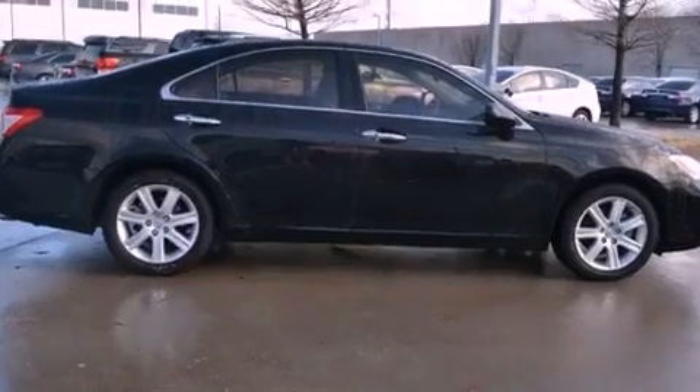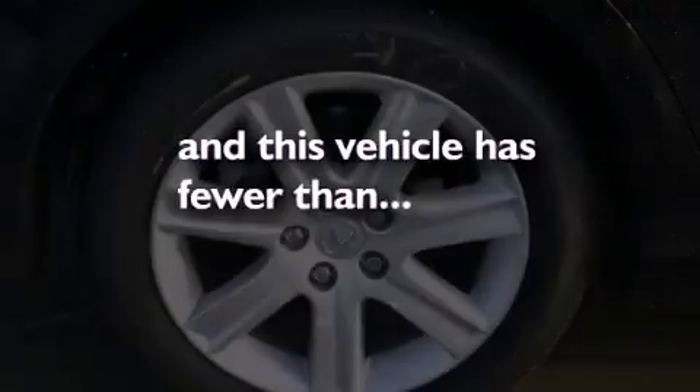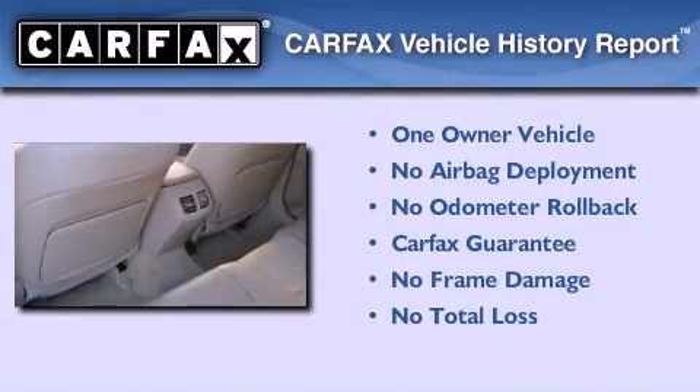Additional features include fog lamps, rear impact crumple zones, and a HomeLink feature. This vehicle has fewer than 57,000 miles on the odometer. This Lexus has had only one owner, and it qualifies for the Carfax buyback guarantee.